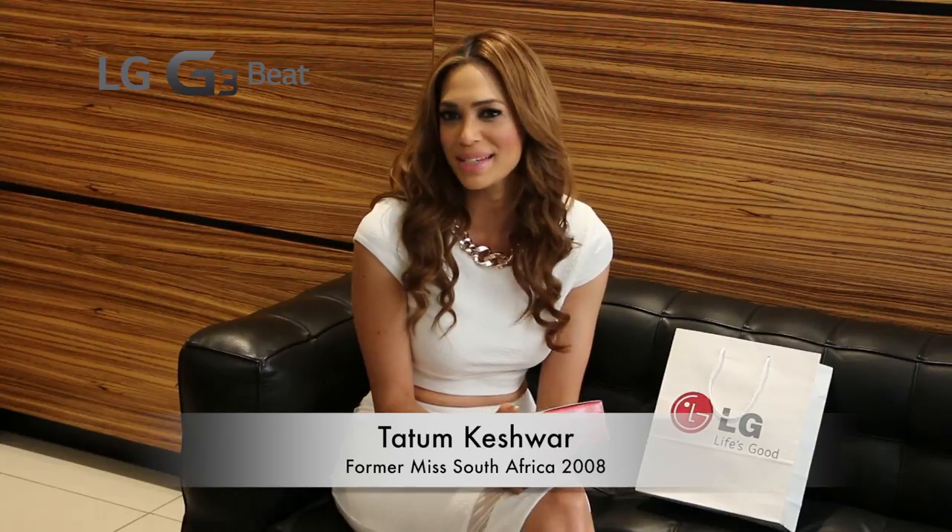Hi, I'm Tatum Keshewa, former Miss South Africa and model. I've just gotten back from New York walking in New York Fashion Week and I need a smartphone that can fit into my busy schedule. I've heard that the LG G3 Beat is up to the challenge. Let's take a look.